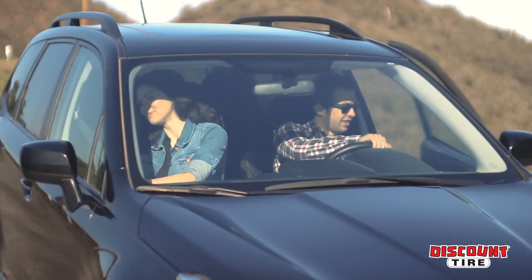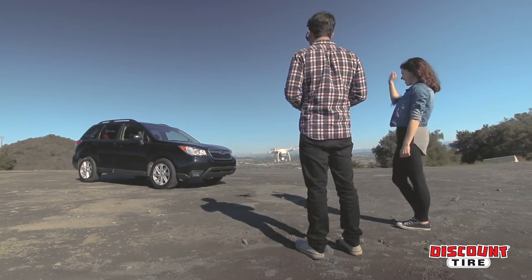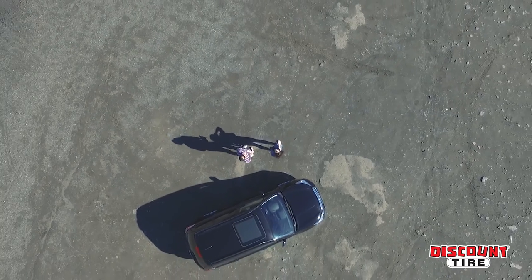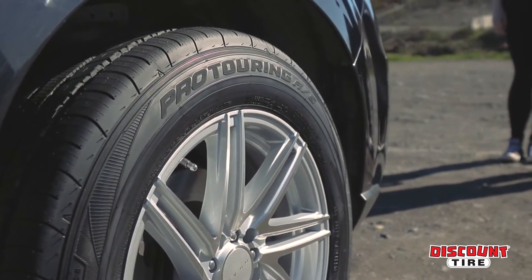Getting there is half the fun, so why not make the most of the miles? Every road in every season, the Falcon Pro Touring All-Season.